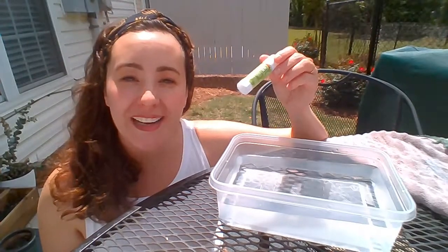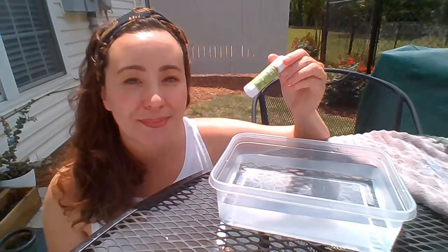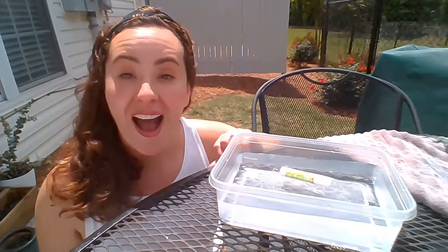How about the glue stick? Do you think the glue stick will sink or float? Let's find out. It floats!